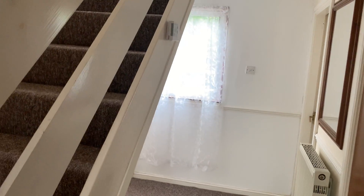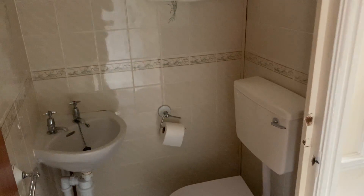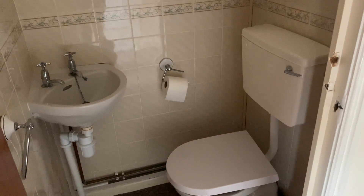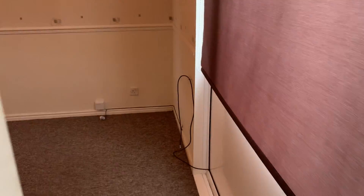This property has two bedrooms upstairs and one downstairs bedroom, as well as a downstairs toilet, lounge and kitchen. So this is the downstairs toilet. I'll now lead you through into the downstairs bedroom.